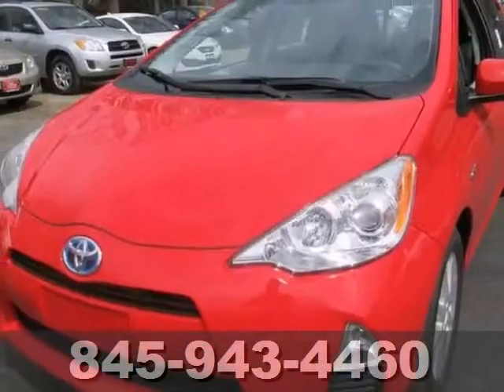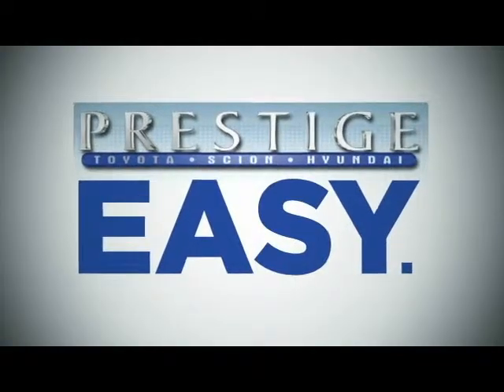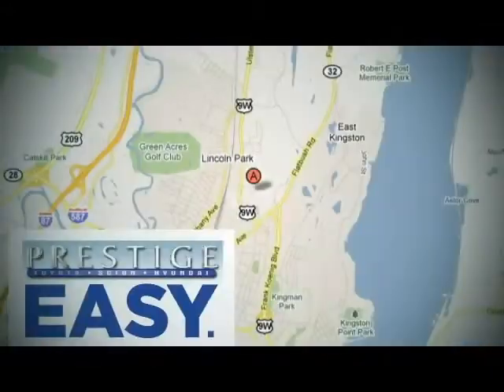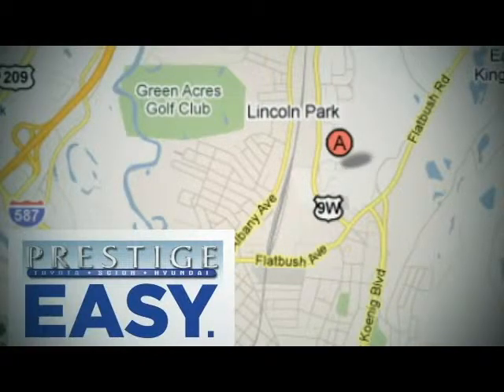Come on out and take it for a test drive today! At Prestige, we have the widest selection of new and pre-owned vehicles in the Kingston area. We're conveniently located at 756 East Chester Street Bypass in Kingston, New York.